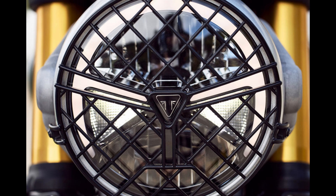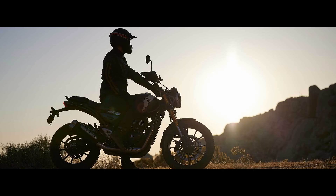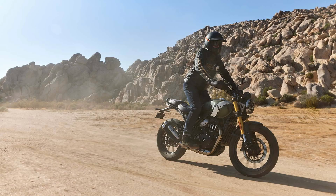Triumph also offers a range of personalization options with 25 genuine accessories. The Scrambler 400X is available in three striking colors: matte khaki green, phantom black, and carnival red. Bookings for this thrilling model have already begun.